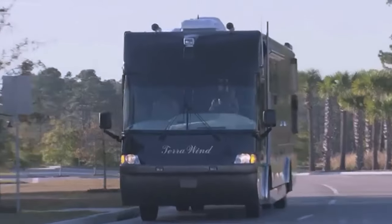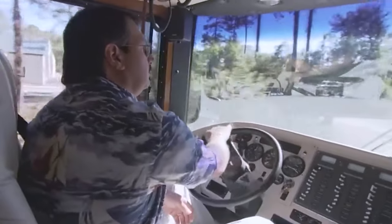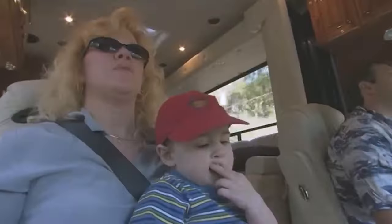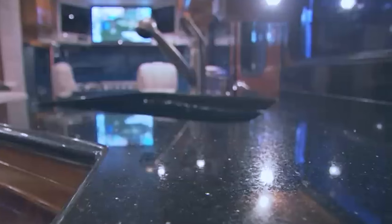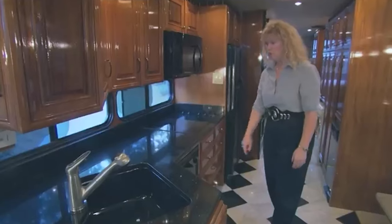Equipped with a powerful 330-horsepower engine, it can reach impressive speeds of up to 80 miles per hour on land and 45 miles per hour on water. The Camiterra Wind features a comfortable and spacious interior with a kitchen,